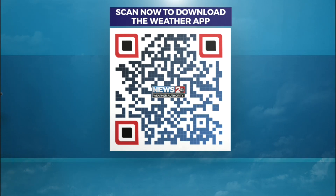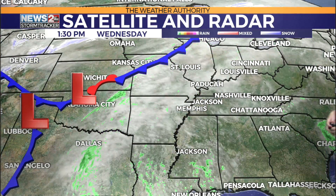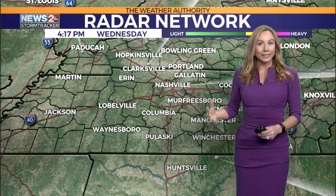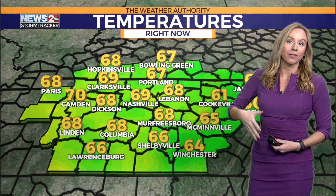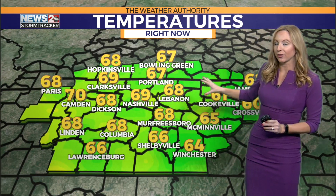Again, this is coming in the afternoon. I know there's a lot of things people have to do, and I want to make sure you have a way to get those warnings. It's all coming from this system over in Oklahoma and Texas that is going to move our way as we get through the day tomorrow. Storm tracker radar network right now — good and quiet — but that again is going to change. It is very warm outside, so we've got the warmth, we're going to get more humid, and we're going to have all the ingredients necessary to get things going.